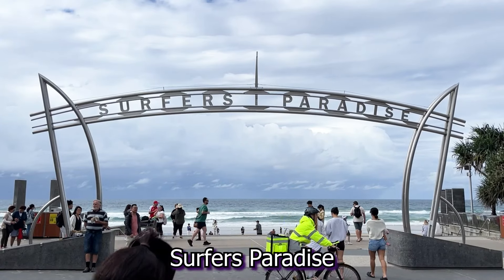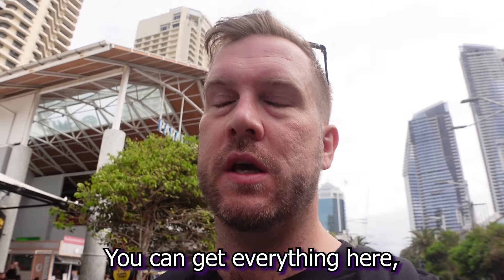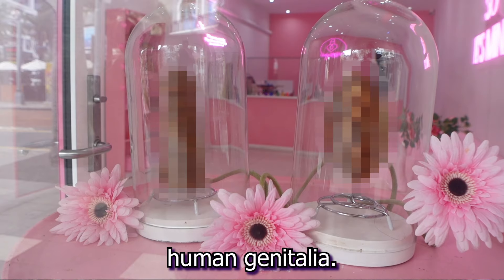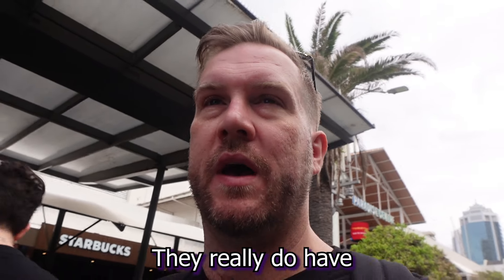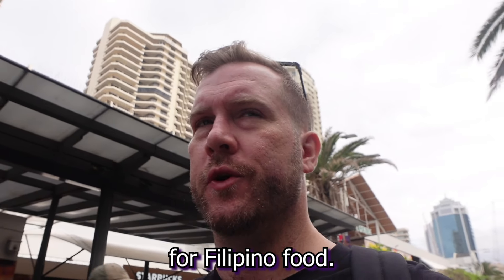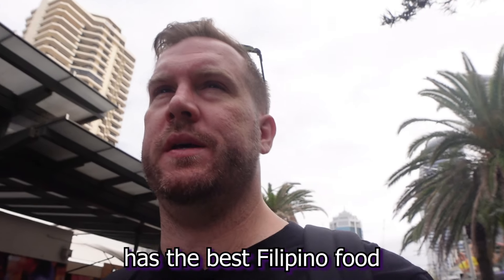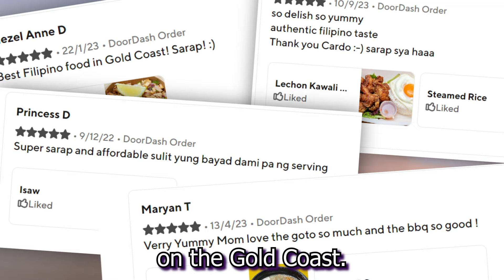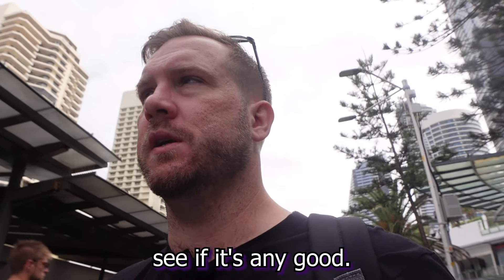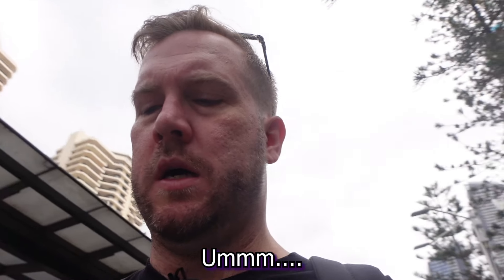Hello all, today I'm coming at you from Surfer's Paradise, a veritable culinary melting pot. You can get everything here - Chinese, Japanese, Italian, you can even get waffles in the shape of human genitalia. They really do have everything here, but I'm in the mood for Filipino food. I've always wanted to check that out, and apparently one of these places has the best Filipino food on the Gold Coast, so I'm down at Usok Bar and Grill to check it out.